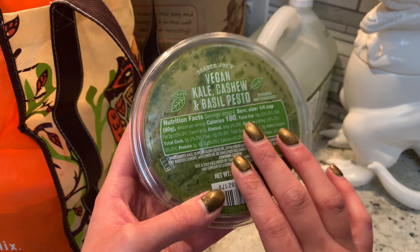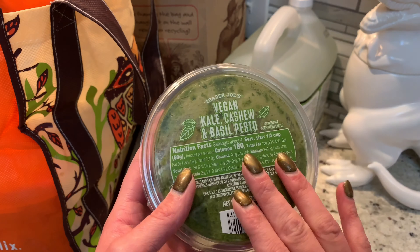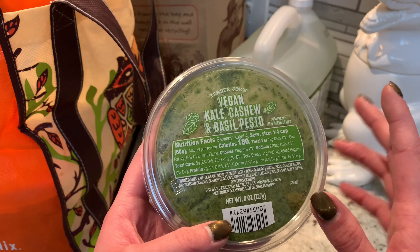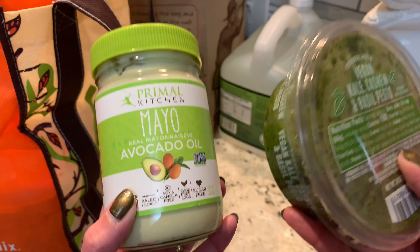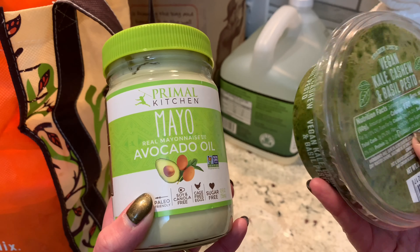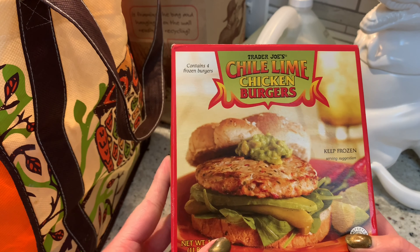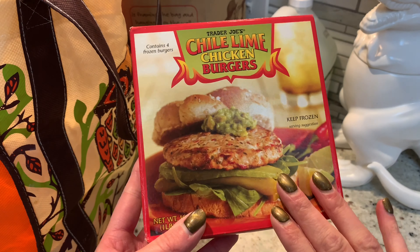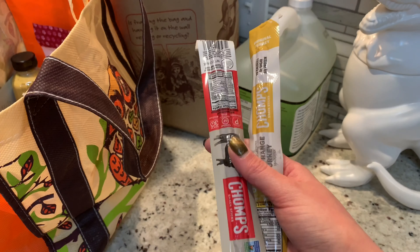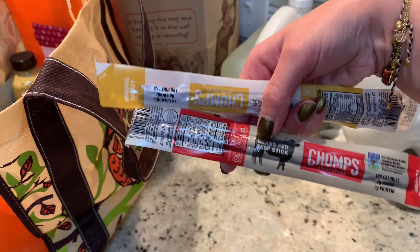This next one I have been craving — it was my staple the first time we did Whole30. This is vegan kale, cashew, and basil pesto. Traditional pesto has parmesan in it, making it non-compliant, but this one is fine. I really like to mix it with a compliant mayo such as this one from Primal Kitchen — it kind of replaces that creaminess that a lot of Whole30 foods don't offer. I got these chili lime chicken burgers from the frozen section for an easy lunch or dinner. I also got a couple of jerkies for my husband for work — one is turkey and the other is original, which I'm assuming is a grass-fed beef stick. A lot of traditional jerkies have sugar added; these do not.